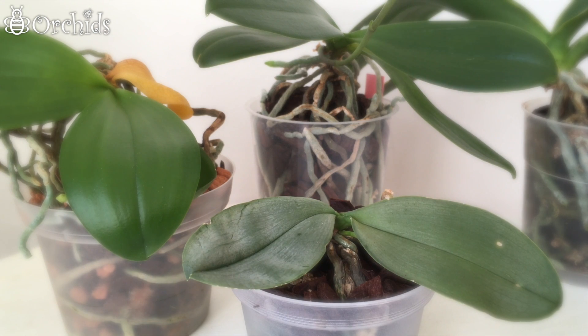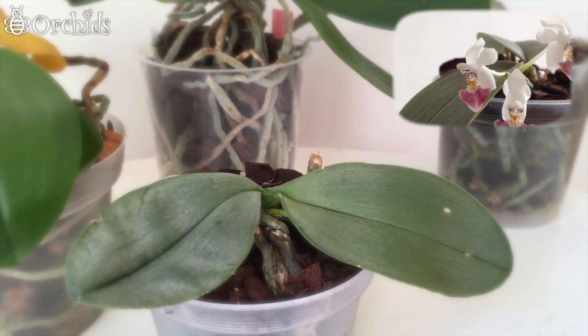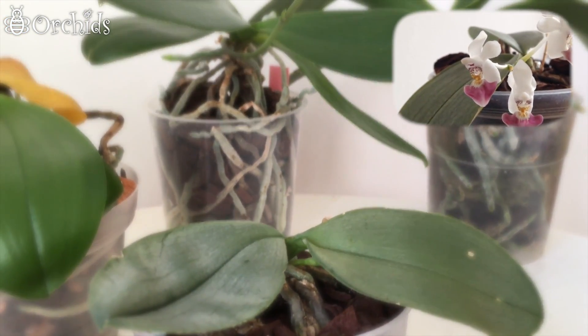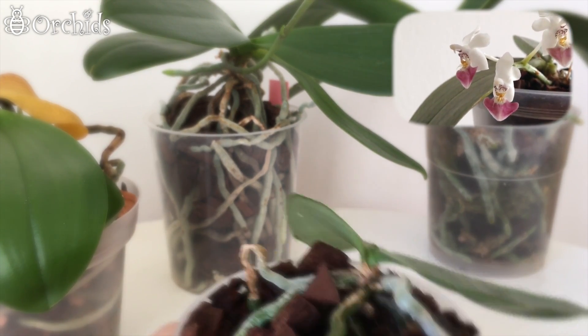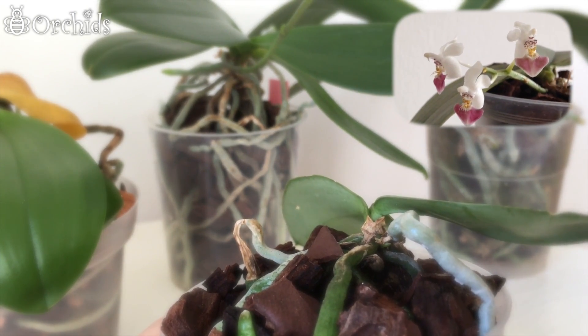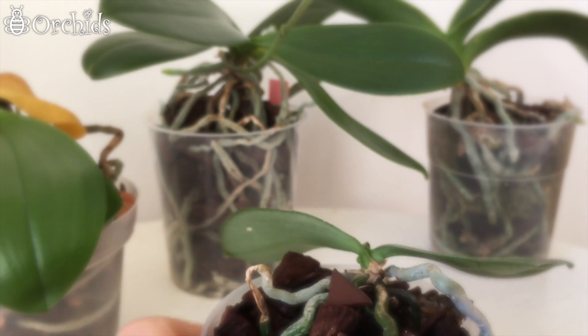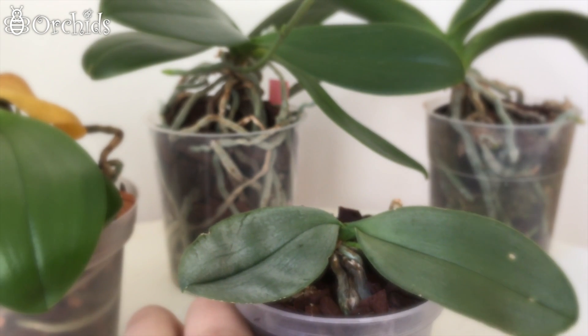Now that we are done with the ones that are not doing much, we can go on to the ones in spike or in bud. This is Phalaenopsis Parisii. It has two little spikes at the moment — this is the larger one and down here is the smaller one. I hope there are more to come, like in April where it bloomed from four spikes.